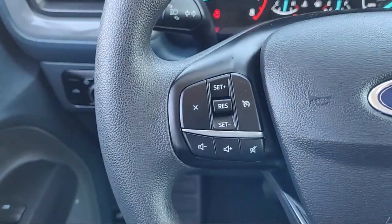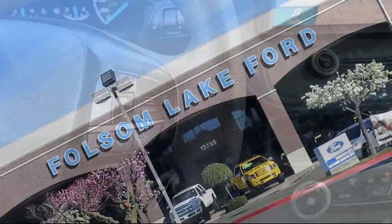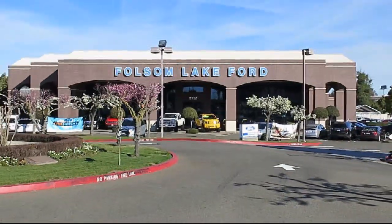That coverage also includes 12 months, 12,000-mile limited warranty coverage with roadside assistance. We've got a great selection of certified pre-owned Ford vehicles.